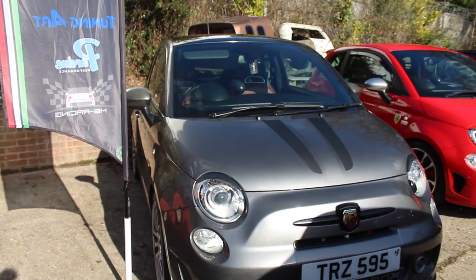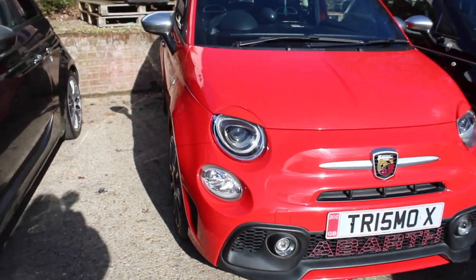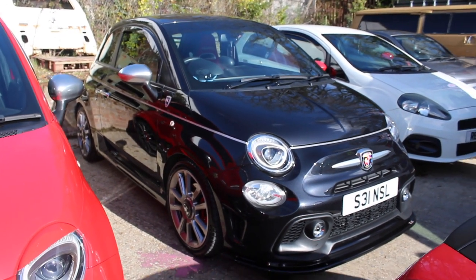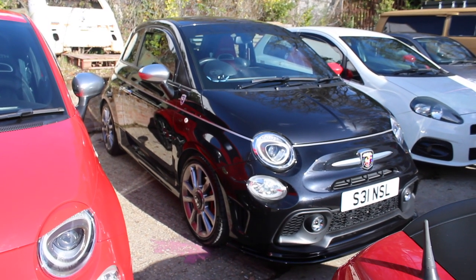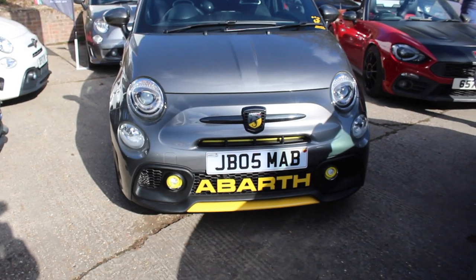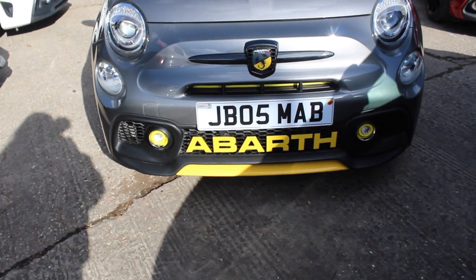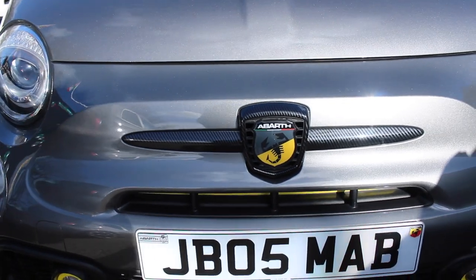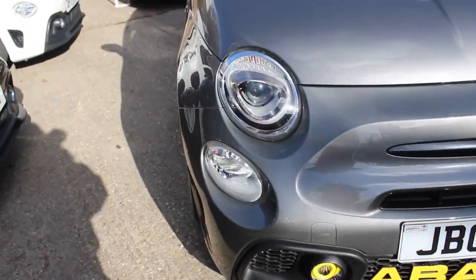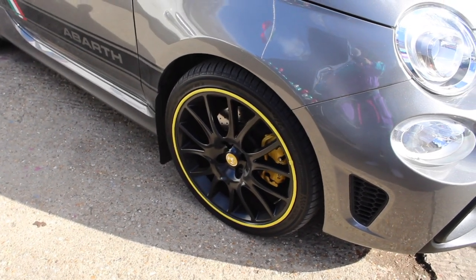Holding on to one of the Bad Abarth flags, we have this 595 Turismo with a very good number plate on the front. I'm just skimming past these two because I definitely got them on film in the last video. This very clean black Abarth belongs to Sammy, one of the founders and admins of the group — looking very clean in black. We've got the yellow Abarth logo lettering on the front with the yellow splitter cover there.